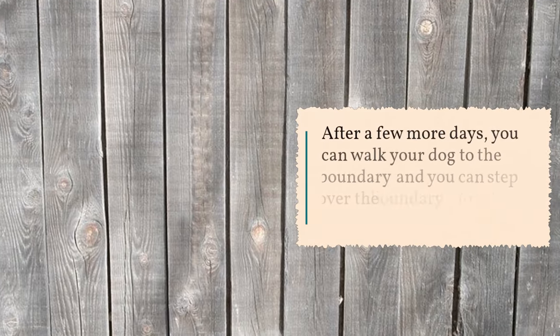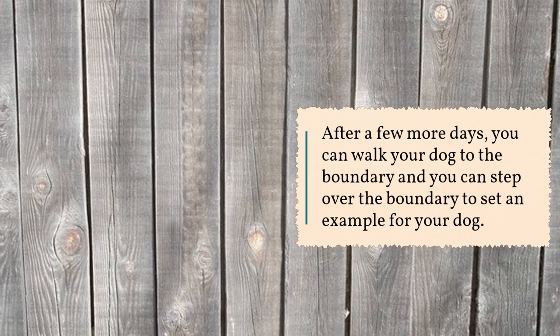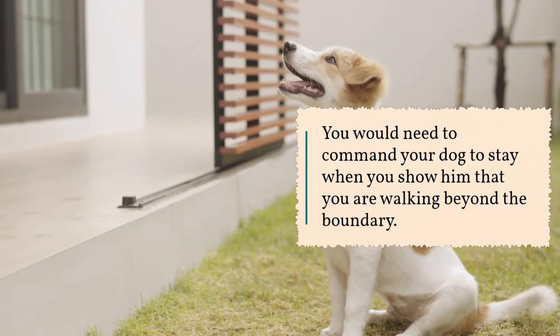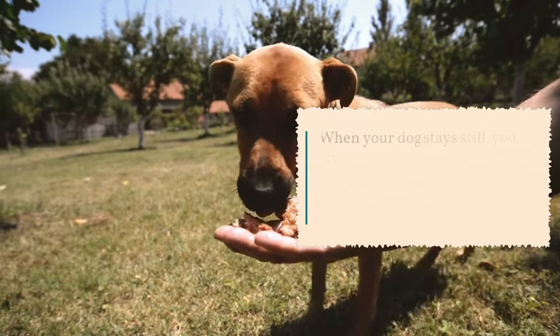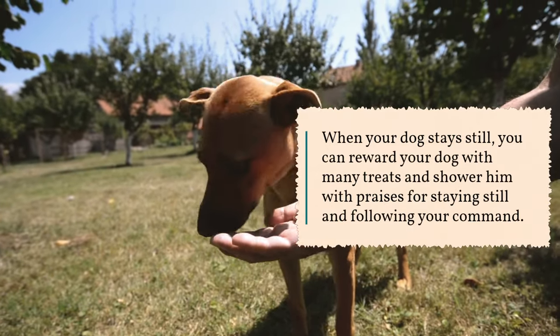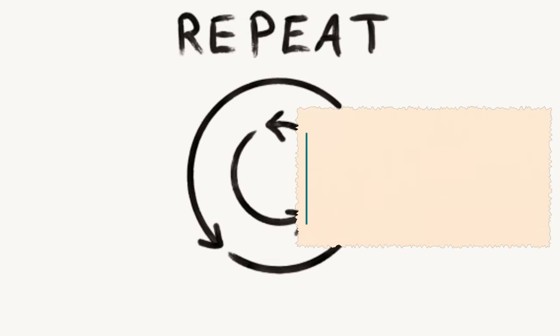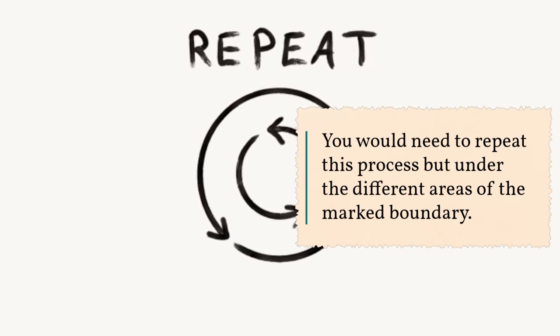After a few more days, you can walk your dog to the boundary and step over it yourself to set an example. You would need to command your dog to stay when you show him that you are walking beyond the boundary. When your dog stays still, reward him with many treats and shower him with praises for staying still and following your command. Repeat this process under different areas of the marked boundary.